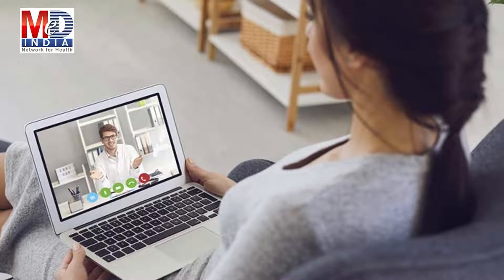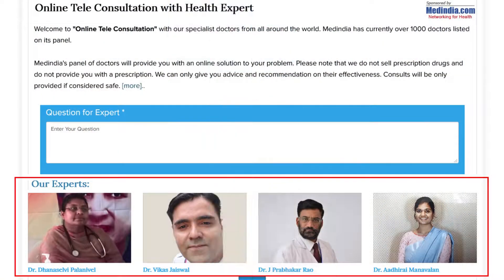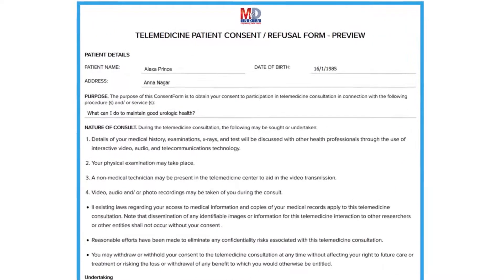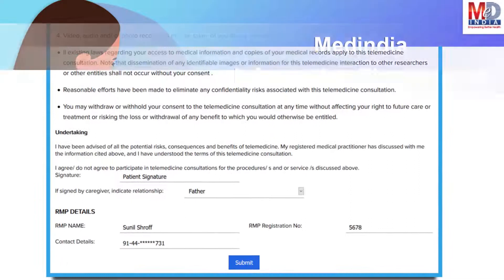To seek an appointment with your doctor, we provide you with an online appointment service. This may be for either a physical in-person appointment or teleconsultation. Once an appointment is booked and confirmed by the doctor's office, an email or SMS notification is sent to you. The teleconsults are fully secured and compliant with the government's telemedicine guidelines for consent and privacy.